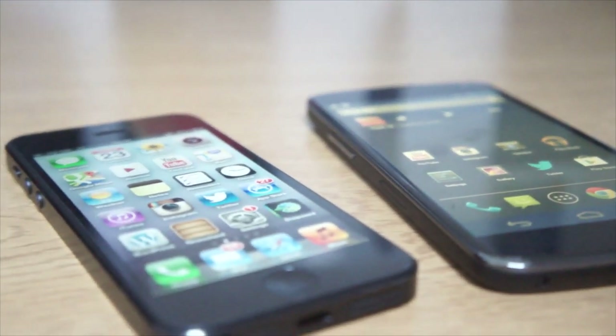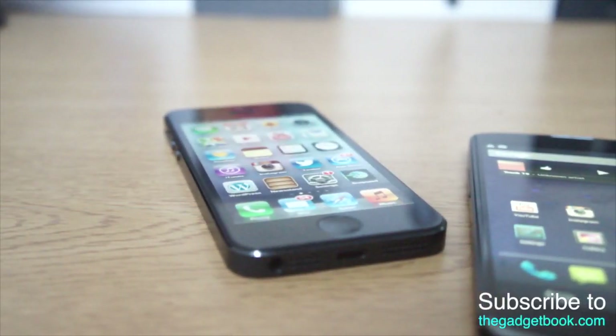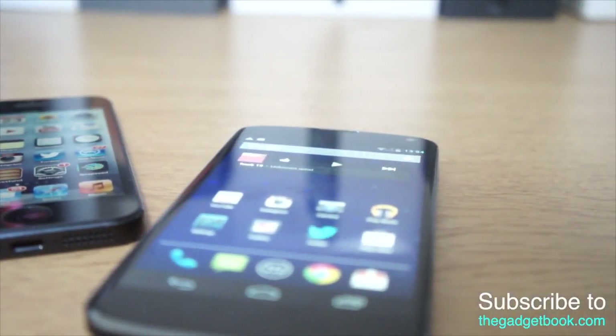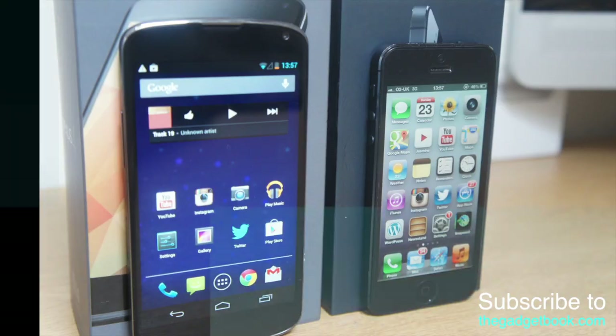Big shout out to him, thanks for letting me upload this to his channel. So let's jump right into it. The main big difference with the Nexus 4 and the iPhone 5 is the screen size — many people choose their phones based on screen size, for example the Galaxy Note. The Nexus 4 has a 4.7-inch display.